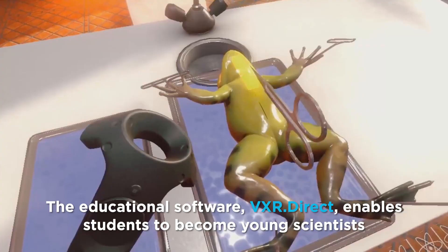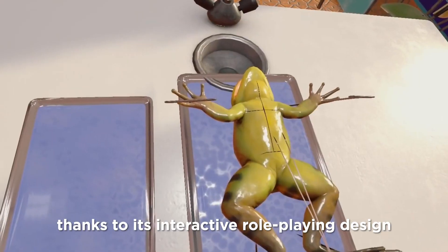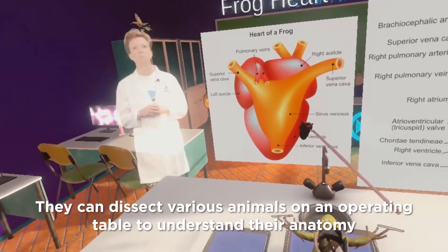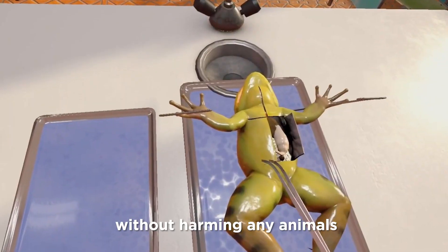The educational software VXR Direct enables students to become young scientists thanks to its interactive role-playing design. They can dissect various animals on an operating table to understand their anatomy just like a real scientist, without harming any animals.